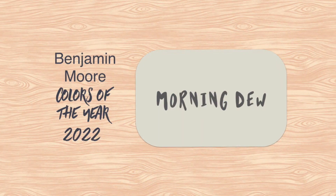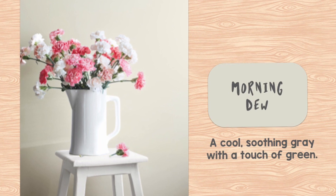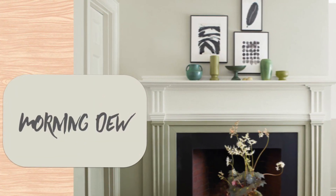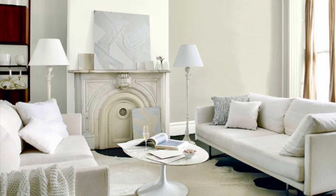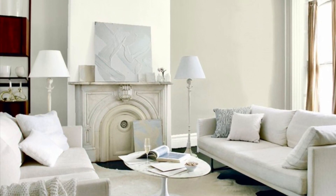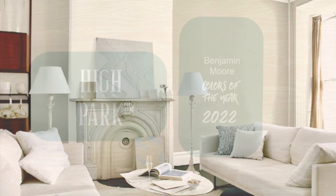Morning Dew is the third green I've shown you, and there are many more to come — it's a year of green for Benjamin Moore. They're calling this a soothing gray tone with a touch of green. This color reminds me of spring and Easter eggs and Martha Stewart, like the other green colors they showed us. This seems best suited for a living room — if you have a formal living room at the front of the house, I think this is a pretty color for that purpose.